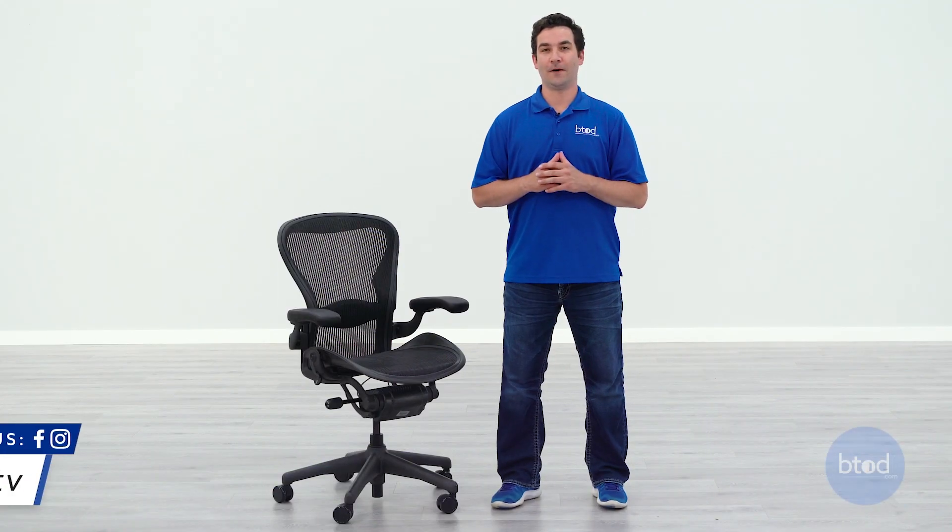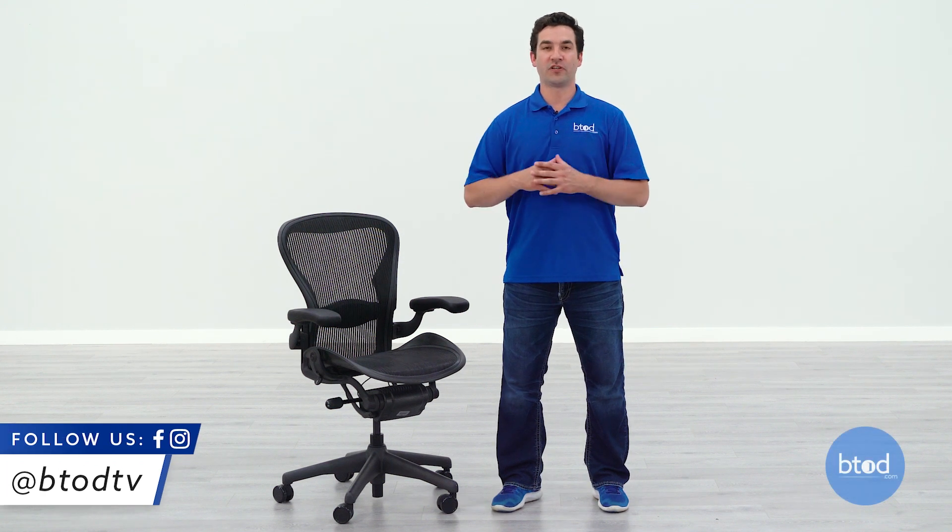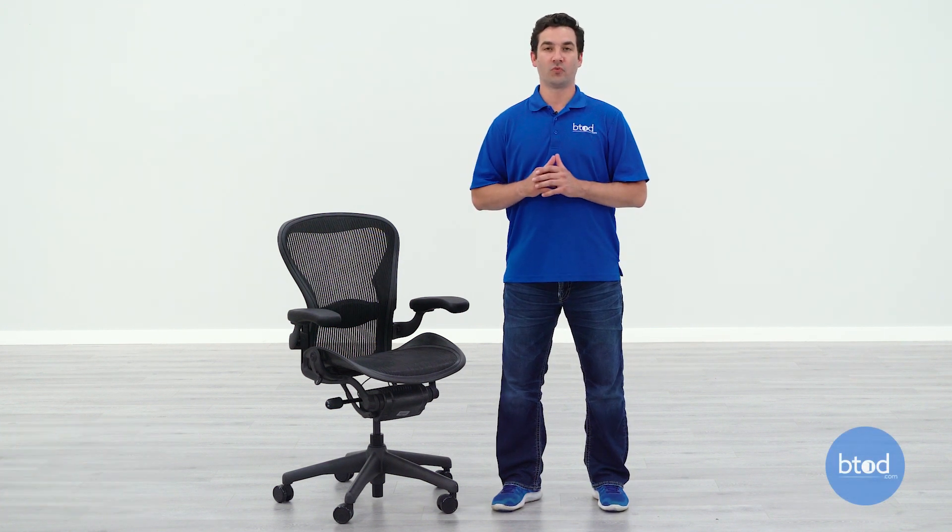Hey guys, it's Ryan with btod.com. Because the Aeron chair is one of the most expensive and one of the most popular ergonomic chairs in the world, it only makes sense that it's also very popular on the used and refurbishing market.